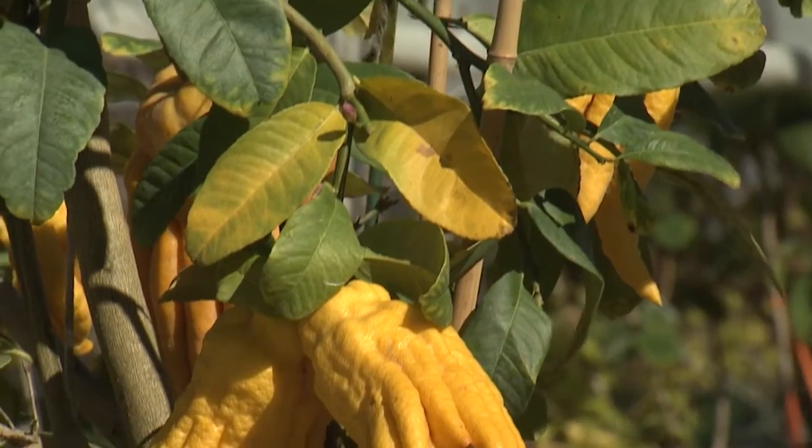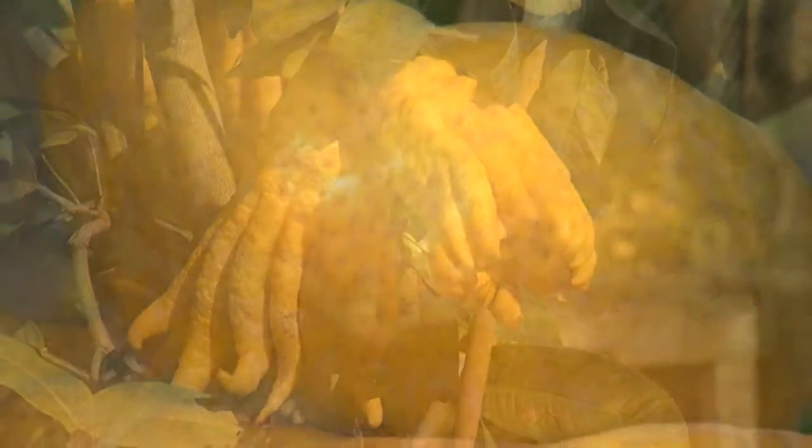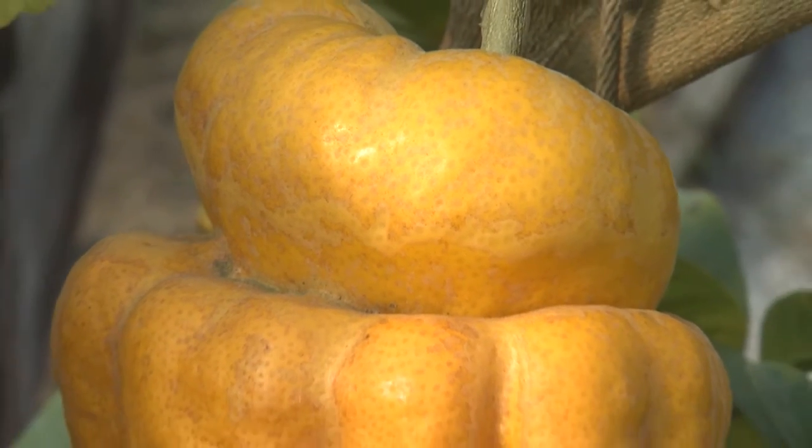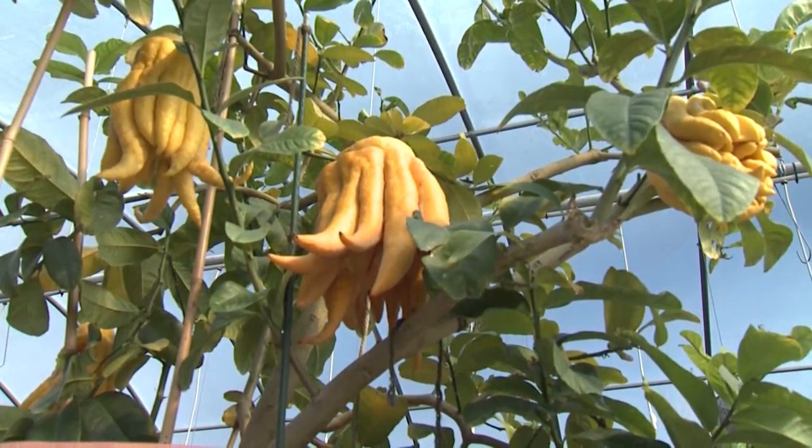But have you ever dared to discover what the real citron fruit actually looks like? At first glance the fruit looks kind of like a lemon gone wild. No wonder it's called by the common name of Buddha hand.